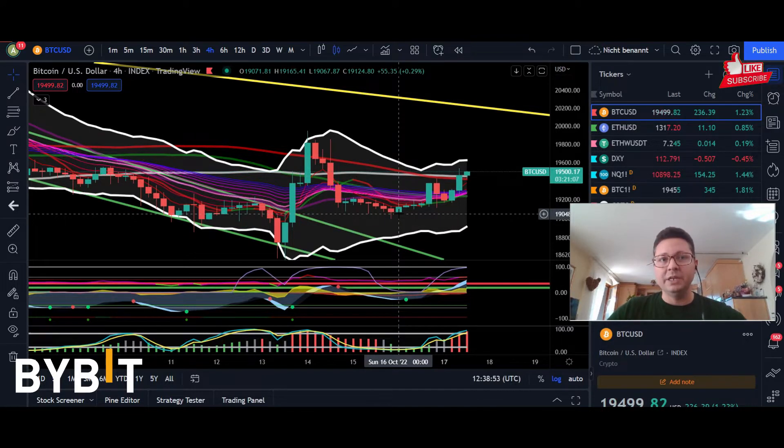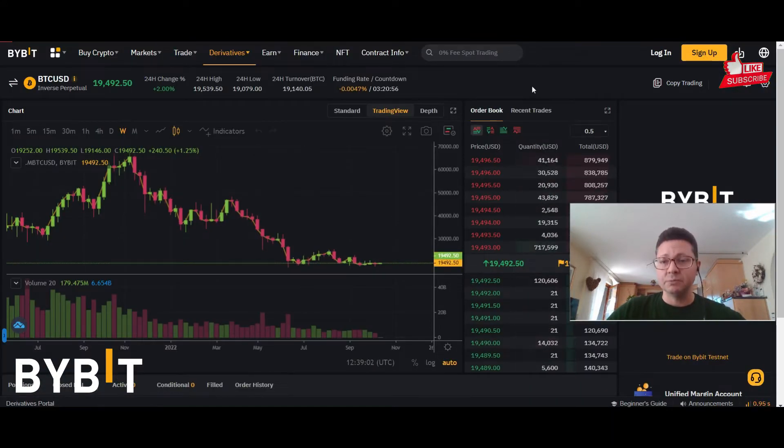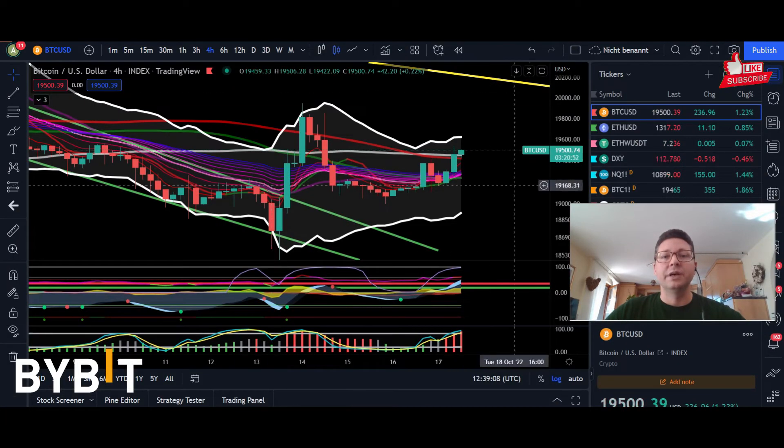If you like this crypto content, make sure to hit that like button, subscribe to the channel, and sign up to Bybit. This is the trading exchange that I'm also using. If you want a Bybit account, make sure to use the link in the video description because with my link you will get $4,000 in trading bonus with your first deposit.